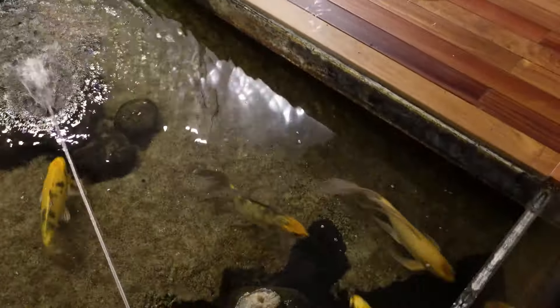Koi fish is a fish of luck - it's a symbol of luck for Japanese people. There are so many of them! It's beautiful, it's nice.